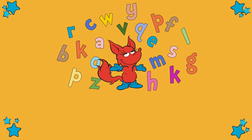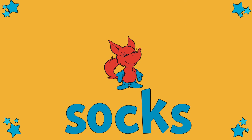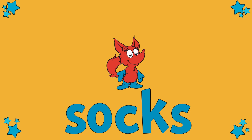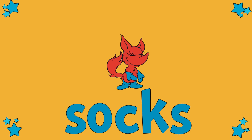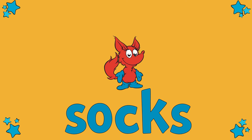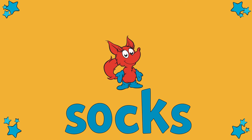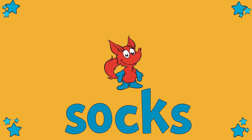What are you doing now, Mr. Fox? Oh, he's made a new word for us. S, O, C, K, S. Can you say this word? Let's sound it out together, shall we? S, O, C, S. This spells socks. Well done.